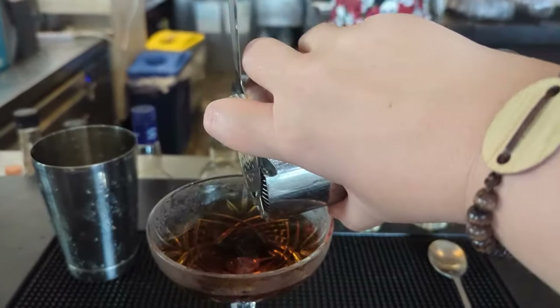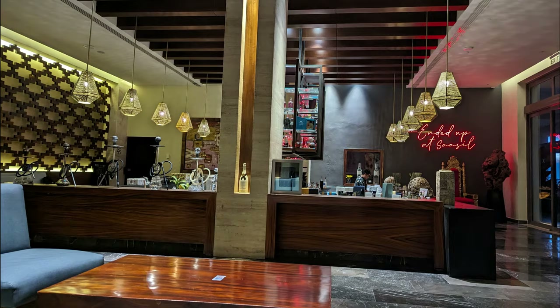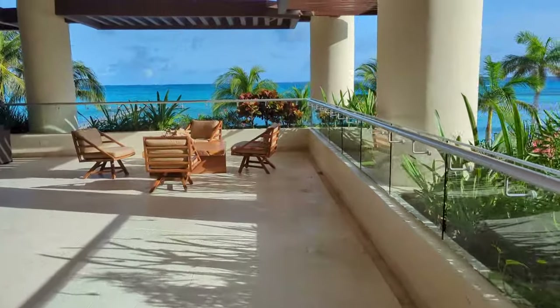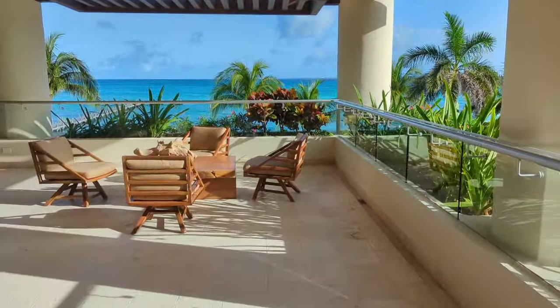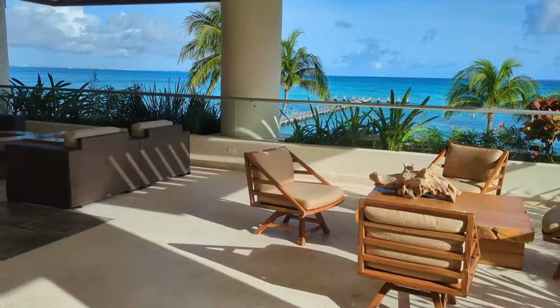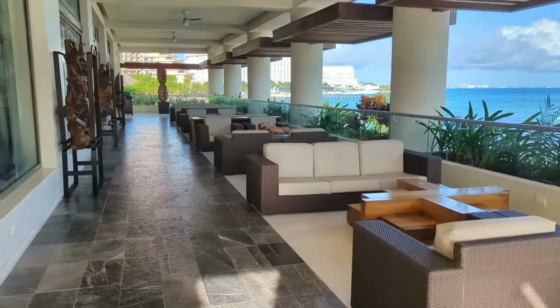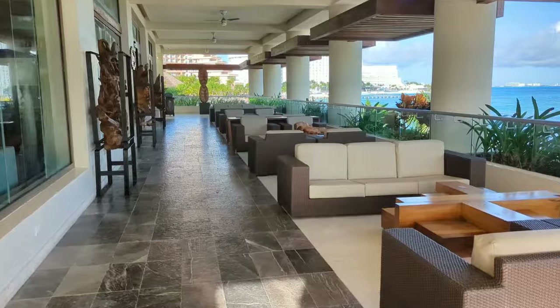In the evening, SaySail turns into the party spot — this is where the late night DJ would be. The lounge also has outdoor seating, so if you want to enjoy the great breezes coming off the ocean, especially in the evening, this is a great spot. You have tables and chairs on the side closest to the lobby, and then couches that span all the way back facing the ocean.